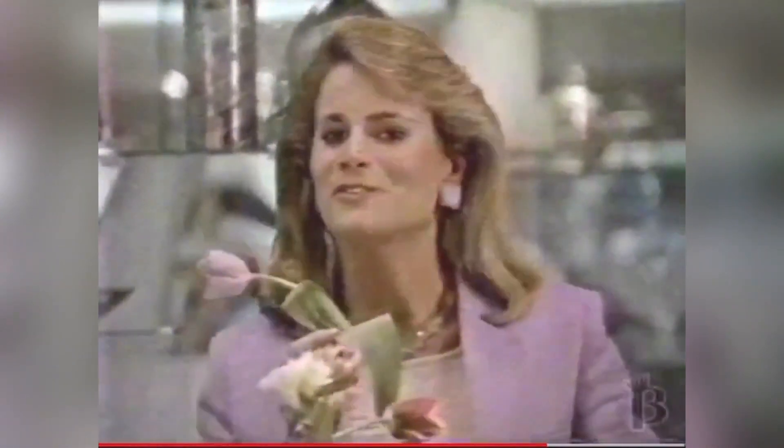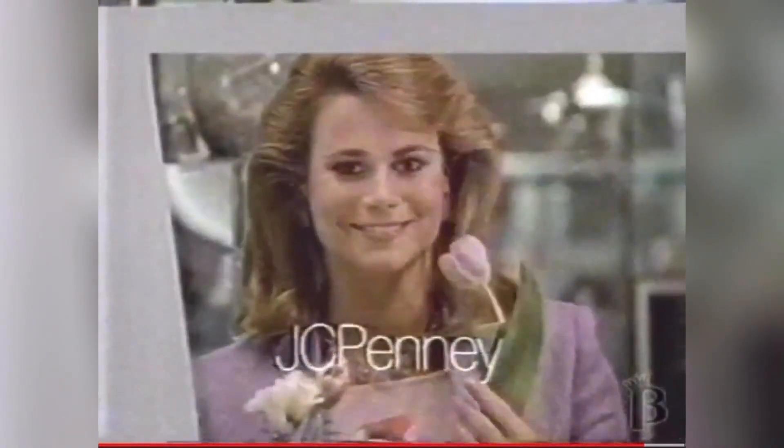We do it a lot nicer than anyone. You're looking smarter than ever. J.C. Penney.